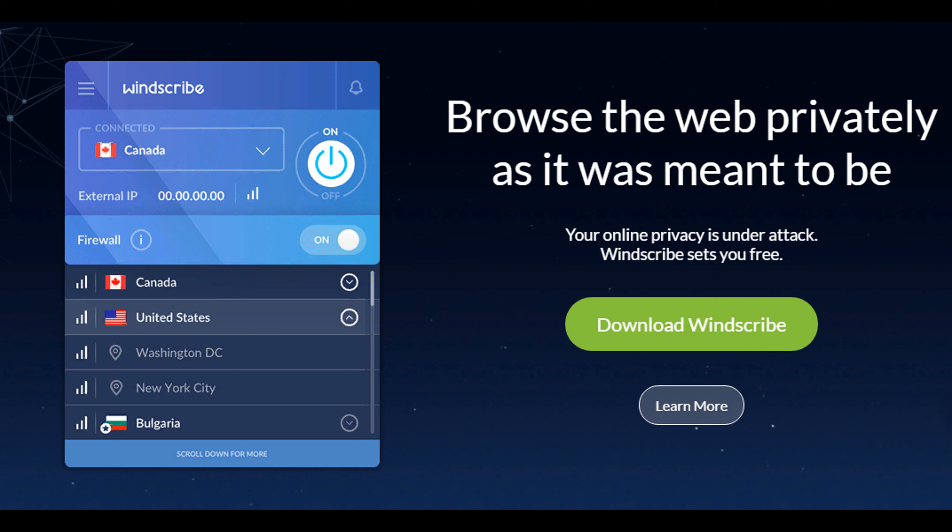The service can be used by downloading the installation file for macOS, Windows and Linux, or by installing a browser extension — Opera, Mozilla and Chrome are supported. If you need privacy for surfing from your phone or tablet, versions are available for Android and iOS.